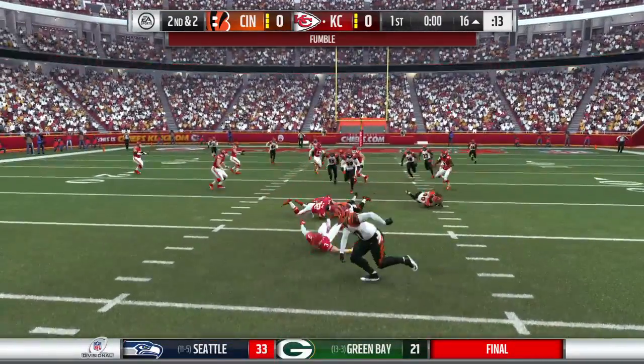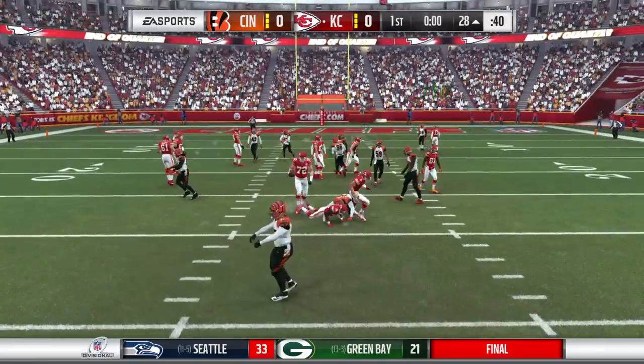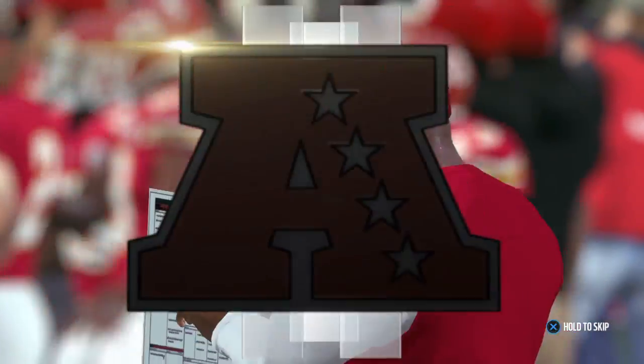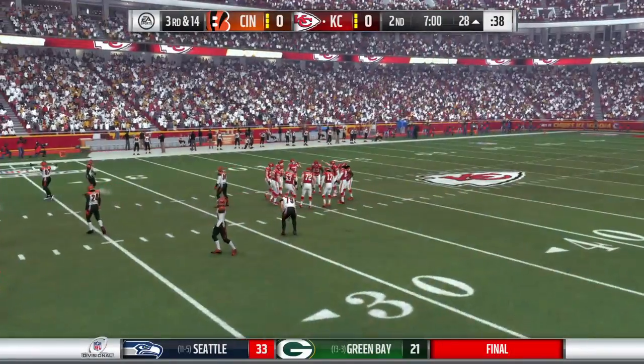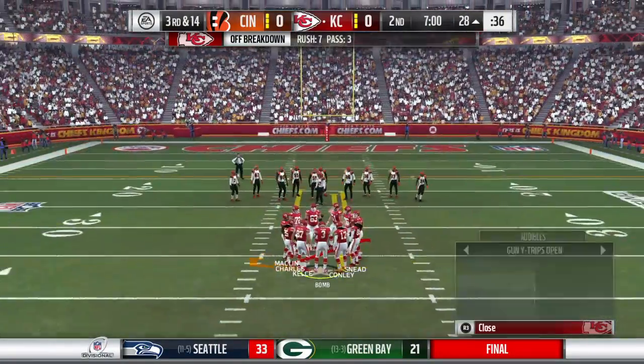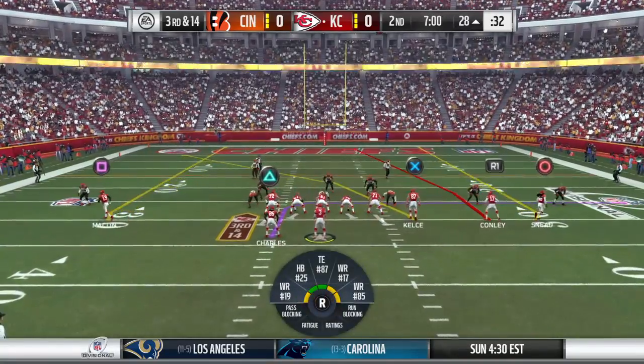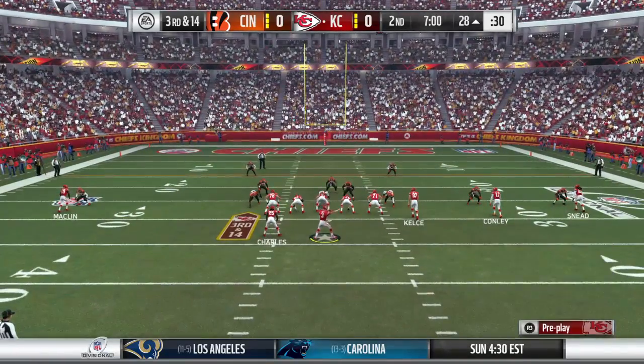Nowhere to go here. He lost the football. Back now with Charles Davis, I'm Brandon Gawden. It's the Chiefs in possession of the football as we begin the second quarter. They're in the midst of a nice drive, but facing a third and long here.